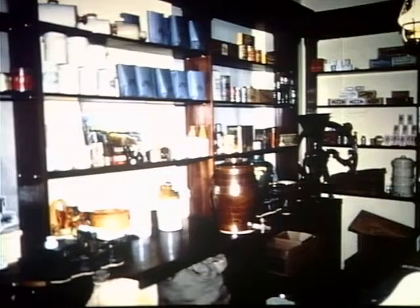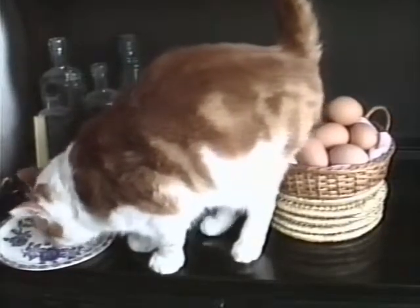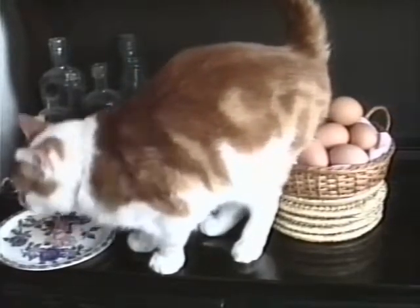Sugar, flour, rice, dried peas, beans in sacks, and tea in chests. Everything was weighed out on the premises as required by the customer. There was no extra charge for the rat and mice droppings, and a good cat was essential.